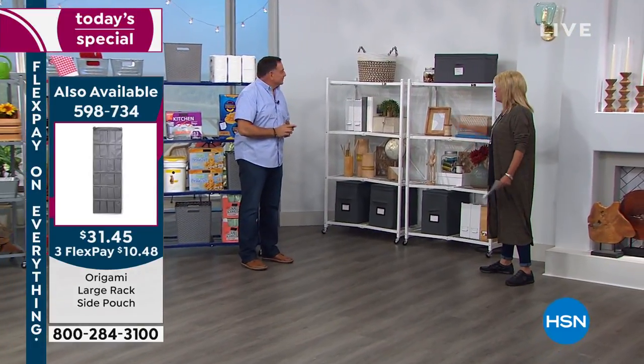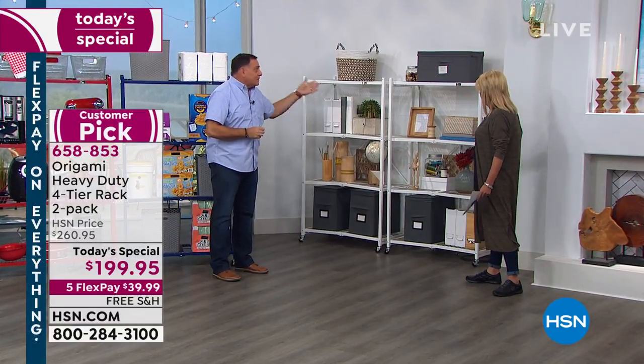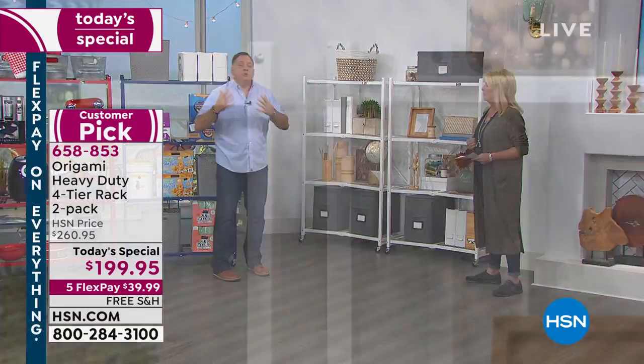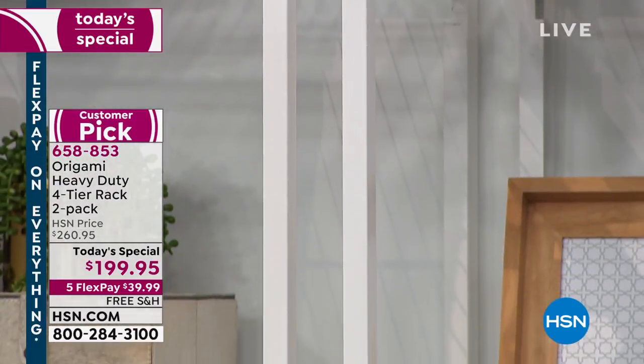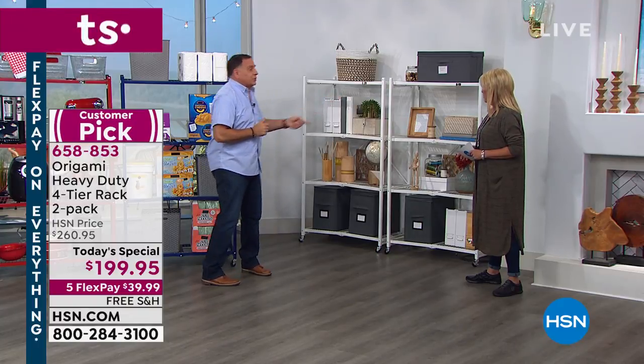These really become home decor pieces — as furniture. And that's the big thing: with Origami you use it the way you want to. You're only limited by your imagination. If you want to use them for storage, go ahead. But for furniture, it looks absolutely gorgeous — a gaming area, TV, anything like that.